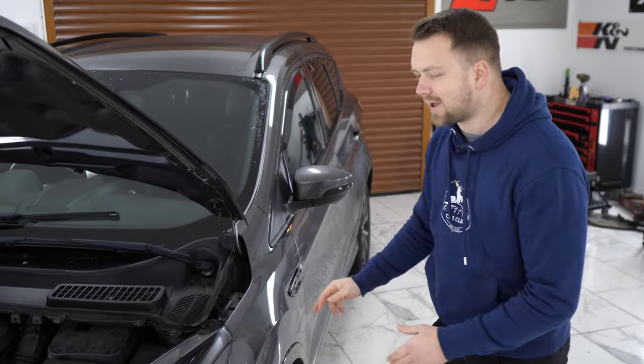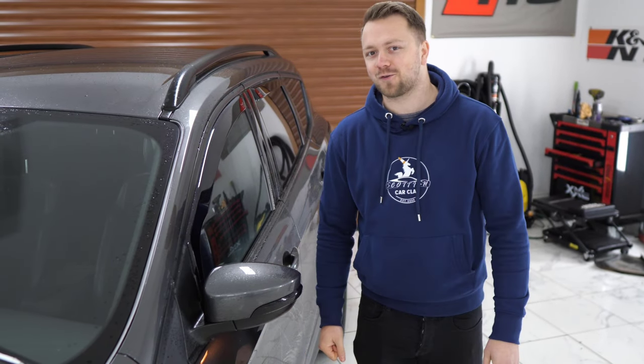Obviously you're going to check the bodywork for any signs of iffy-looking repairs and damage, but one other thing to remember on this type of car is have a look underneath it for any owners that have maybe got a bit too zealous with the off-roading in their SUV crossover.